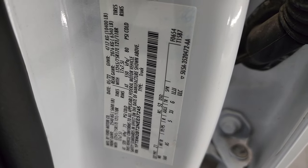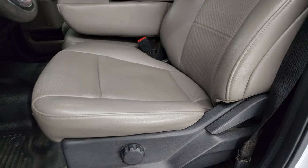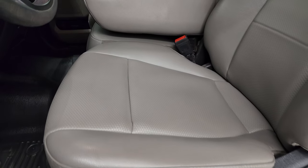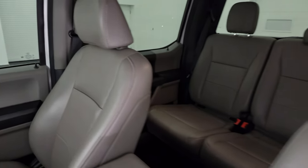Here is the VIN sticker — no Canadian trucks here. Tire and loading information sticker as well. In the front, you get the same gray vinyl seats — 40-20-40 split bench seating. No rips, no tears on these seats.